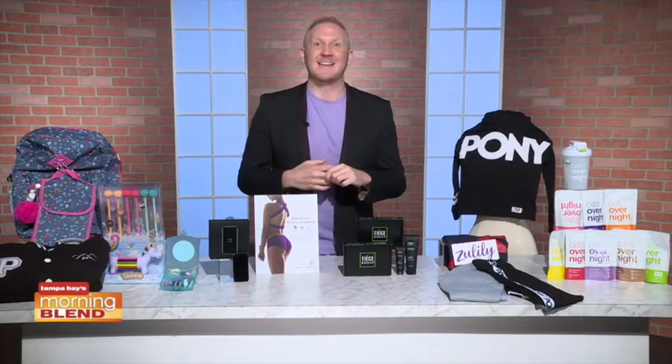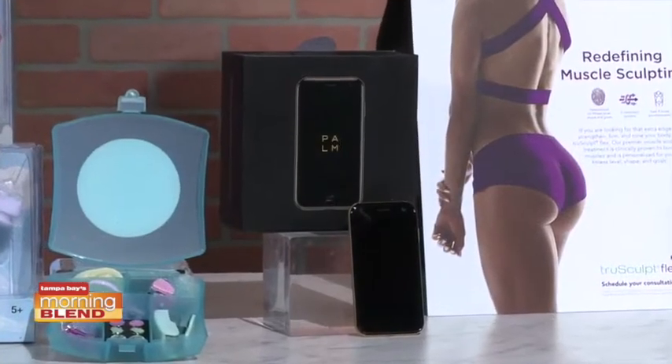So imagine finding your favorite apps on a phone and a device that's about the size of a card. The Palm is the phone for your kids because it fits right in their hands or pocket.